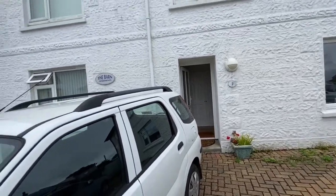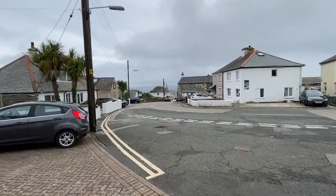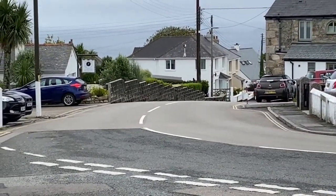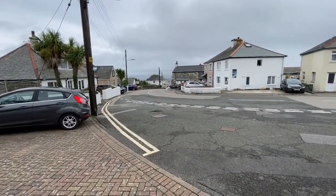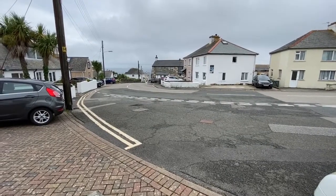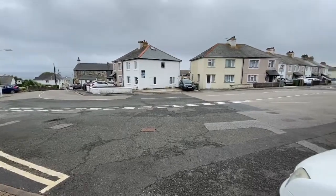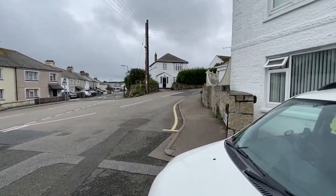Location-wise, we are about a ten-minute walk right down into the centre of St Ives. We have got sea views from this property as well — there's a little bit of cloud today but there is a sea view there. There's easy access out of town along this road out to the Coach Road and towards Penzance.